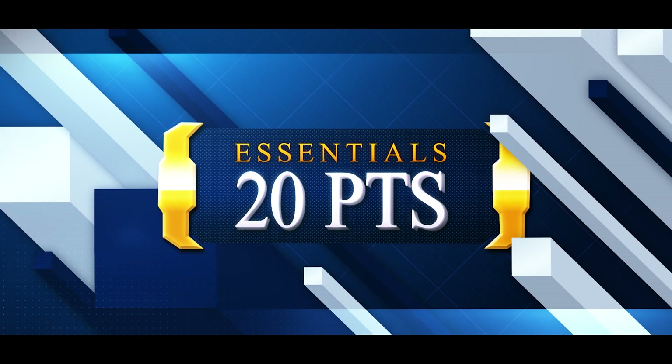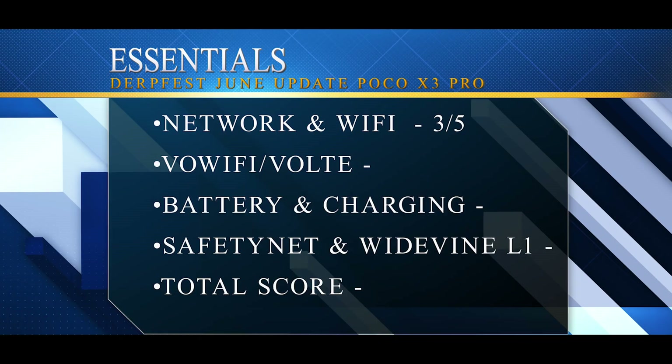Next is the essentials — things you use every single day. Network and Wi-Fi strength on this ROM has been pretty good with no issues, though this is a 4G-only device. One missing feature was carrier aggregation, so network and Wi-Fi gets three out of five. However, carrier video calling, Voice over Wi-Fi, and VoLTE all worked splendidly well with no problems, earning a complete five out of five.